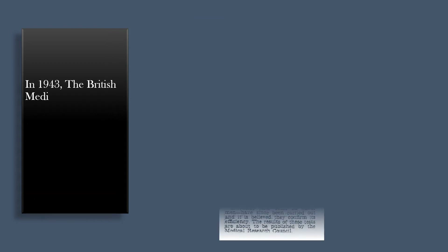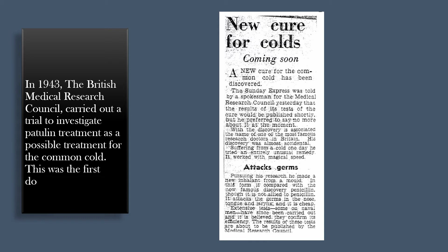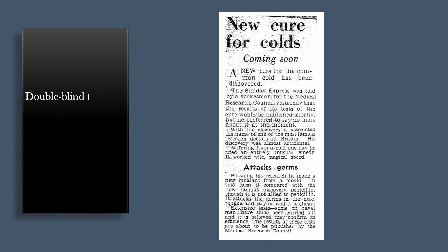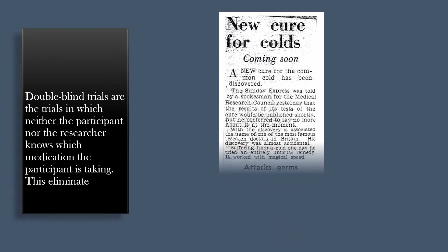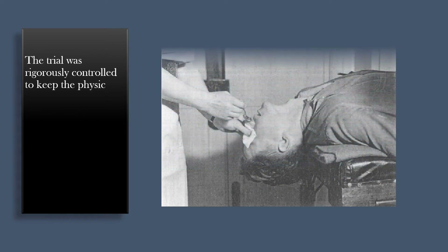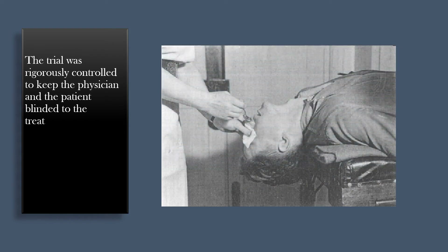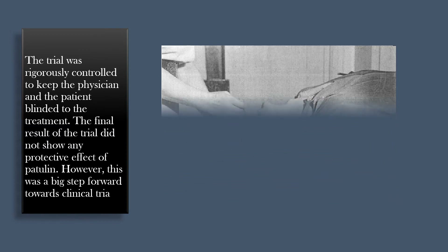In 1943, the British Medical Research Council carried out a trial to investigate patulin treatment as a possible treatment for the common cold. This was the first double-blind comparative trial in history. Double-blind trials are trials in which neither the participant nor the researcher knows which medication the participant is taking, which eliminates bias when interpreting results. The trial was rigorously controlled to keep both the physician and patient blinded to the treatment. The final result did not show any protective effect of patulin.